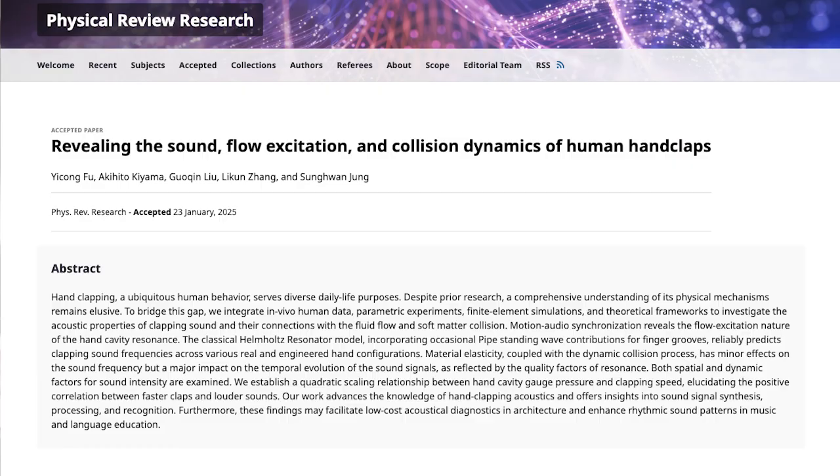This is a brand new paper. It's in the journal Physical Review Research — I have a link to the paper in the description of this video. What these researchers show is that when you clap your hands together, it's not a percussion instrument, it's a wind instrument.